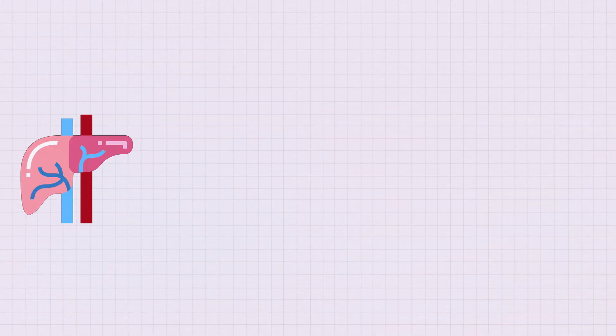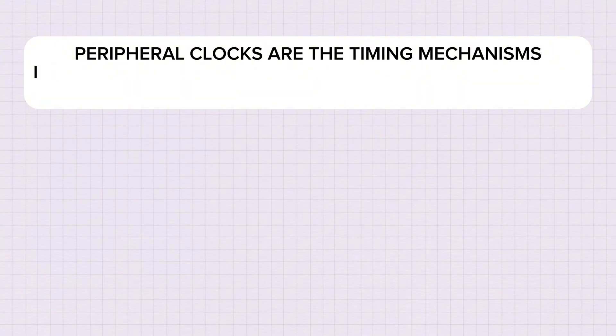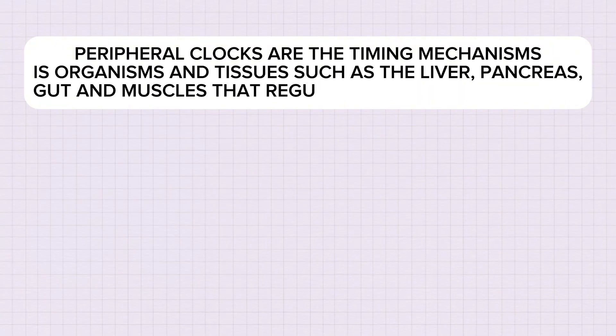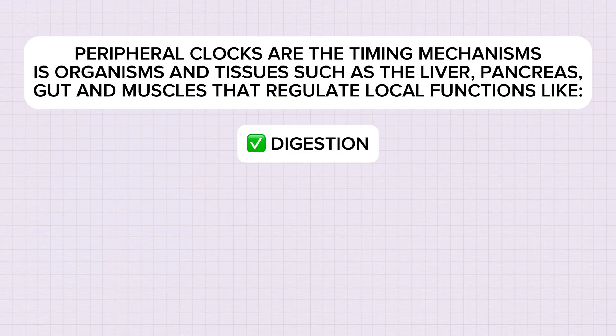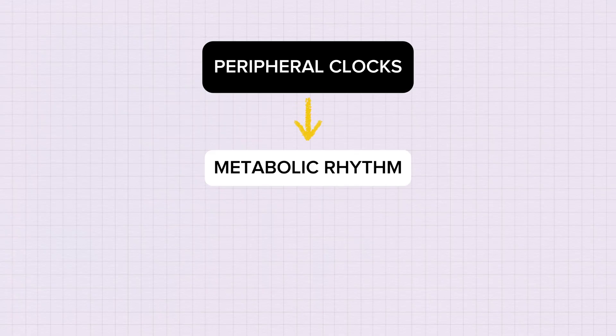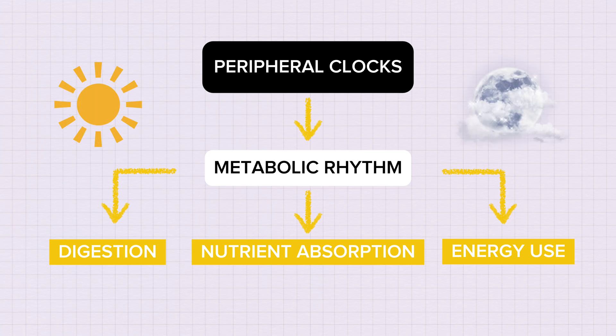Clocks in your liver, pancreas, gut, muscles and nearly every single other cell. Peripheral clocks are the timing mechanisms in tissues such as the liver, pancreas, gut and muscles that regulate local functions like digestion, insulin release and muscle repair in sync with the master clock. These clocks control your metabolic rhythm — the cycles of digestion, nutrient absorption and energy use that rise during the day and wind down at night.